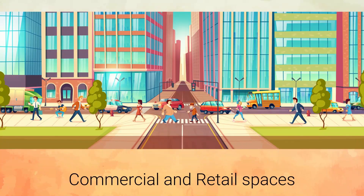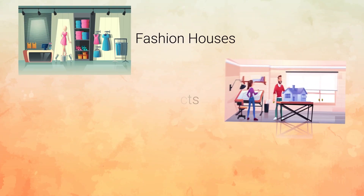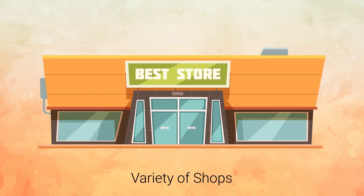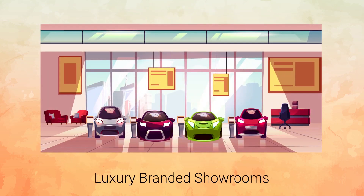D3 offers commercial and retail spaces. The tenants include many world-famous fashion houses, architects and companies from the interior design industry. Visitors can explore a variety of shops, restaurants, galleries, and luxury branded showrooms alongside other services.